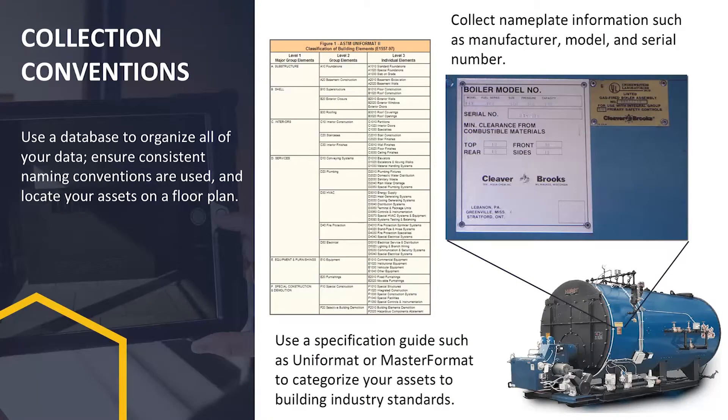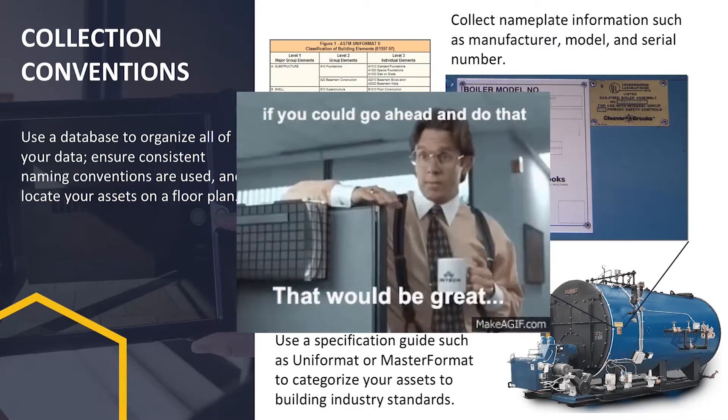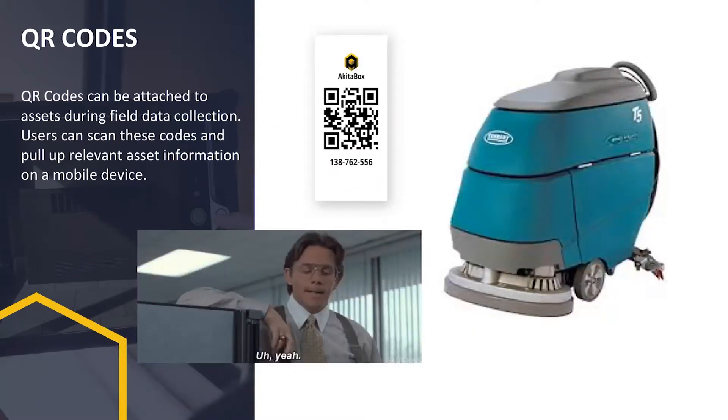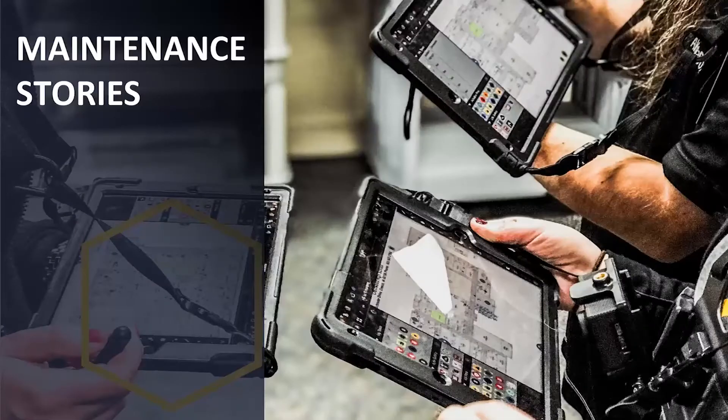A common scenario is: 'We bought a new CMMS and we don't have any data in it — can you just populate that in all your free time?' That's where we come in. We're also starting to incorporate QR codes into our software. For example, if you find a rogue auto scrubber and don't know where it belongs, you can scan the QR code and find it's not even in the right building anymore. Asset management systems like AssetWorks can handle that, and those QR codes make tracking and auditing much more efficient.